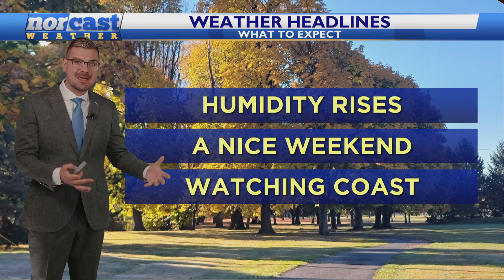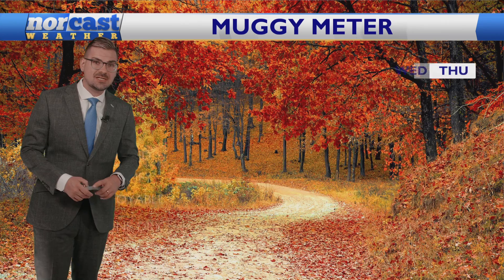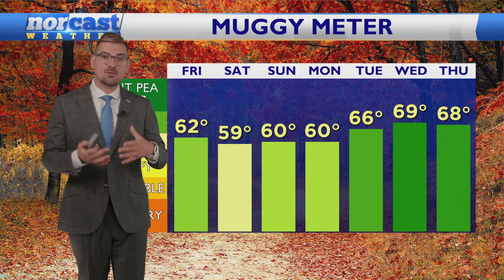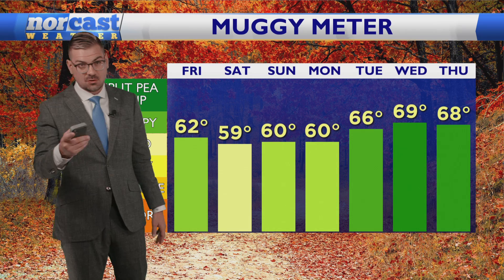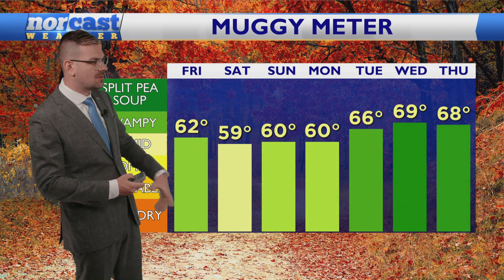Pumpkin picking, apple picking, whatever you have planned, Mother Nature is going to cooperate. We are watching the coast in that Tuesday-Wednesday time frame for the potential for some rain and some wind for a few days next week on and off, so we'll talk more about that as we get closer over the weekend as more data becomes available.